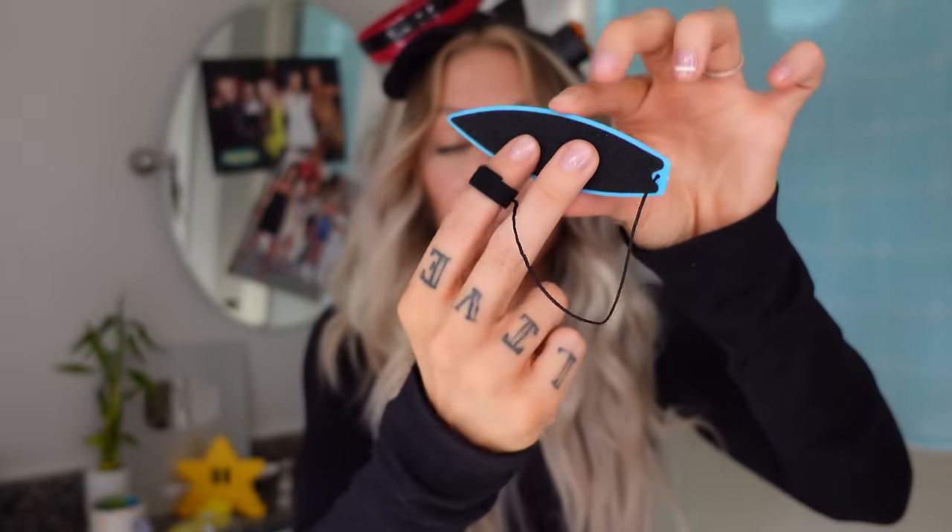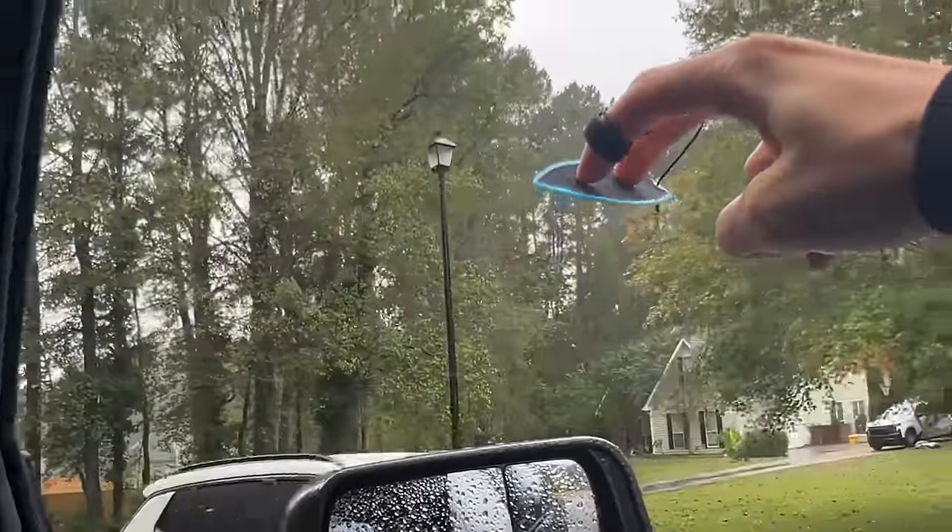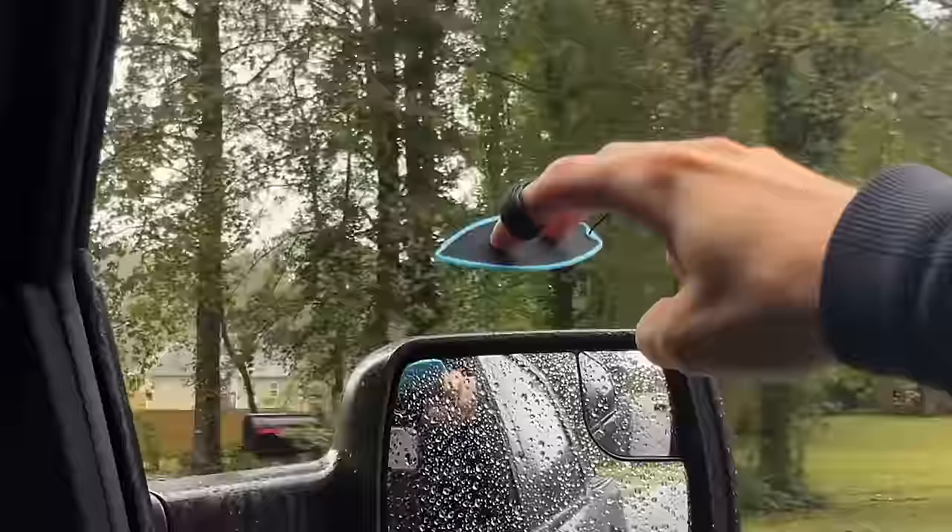Finger surfboard — this goes on your finger, two fingers here, and when you're driving or someone else is driving you can roll down the window and do this and it'll stay on your fingers with the resistance of the air. I'll show you real quick. It really doesn't get any better than this. For a dollar seventy-eight — endless fun. Nine out of ten.